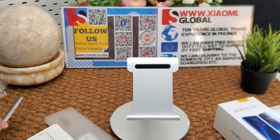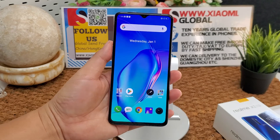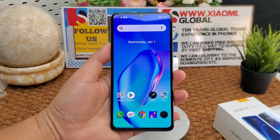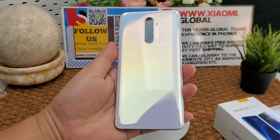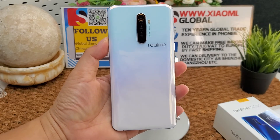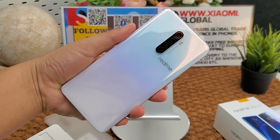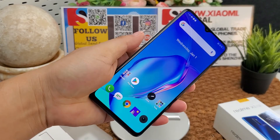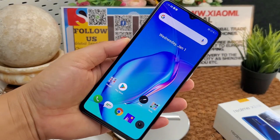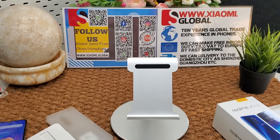That's all. Thank you for watching. If you like the phone, you can place an order — I will put an order link below the video. If you want to make B2B business, you can contact with us. Thank you for watching.